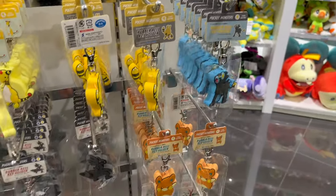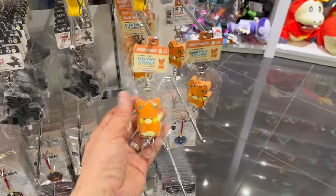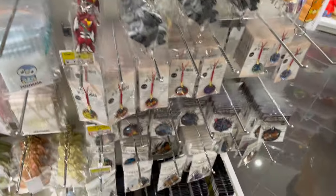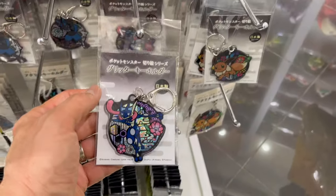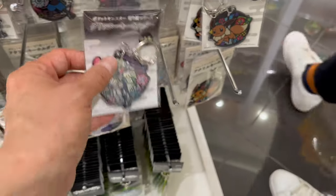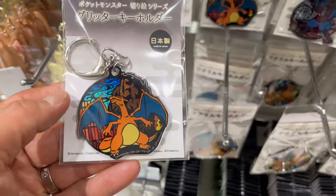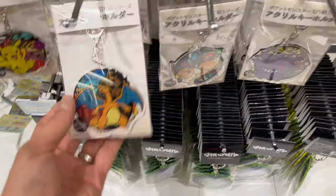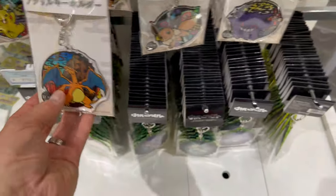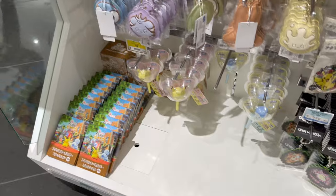What do you guys think of these retractable cord key chains? They've added a bunch of new ones — these are all new, never seen them before. I guess they added a few more to the keychain section. The keychain section seems to be growing each time I visit the Pokemon Center. Maybe they're good sellers — better sellers than the Monkale figures, not sure.